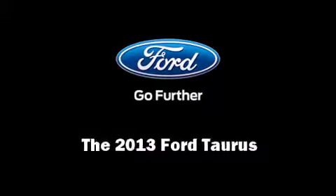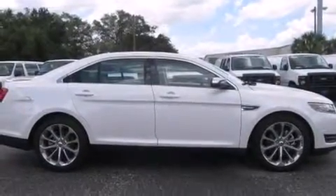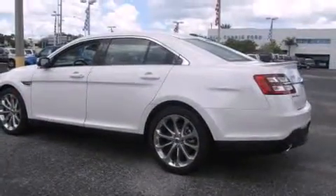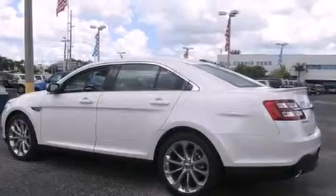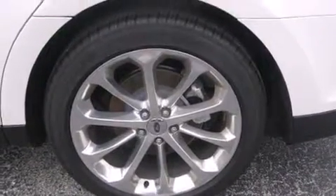Outstanding design defines the 2013 Ford Taurus. This four-door, five-passenger sedan will allow you to take command of the road with confidence. Smooth gear shifts are achieved thanks to the 3.5-liter six-cylinder engine, providing a spirited yet composed ride and drive.